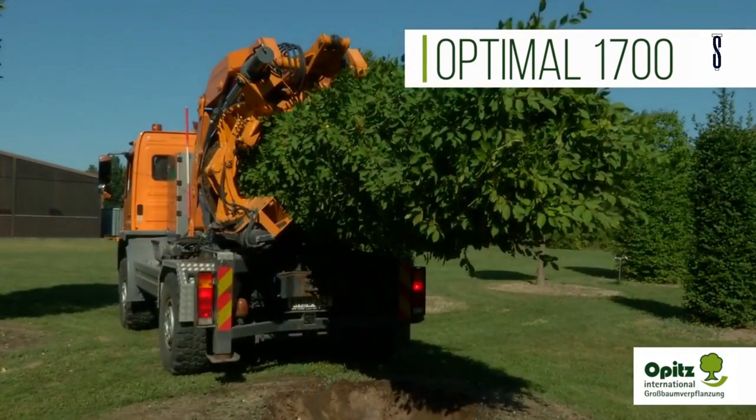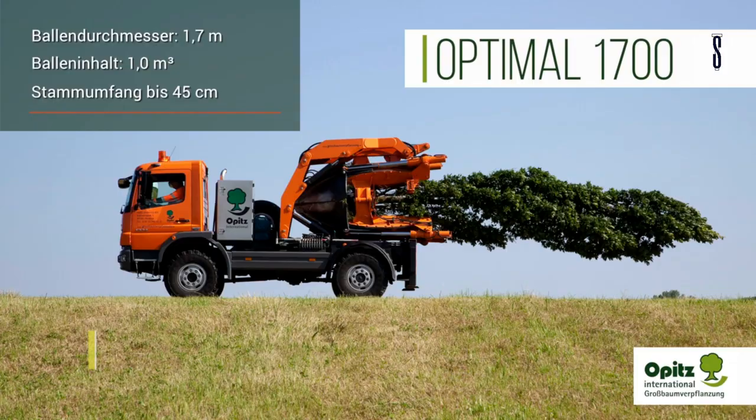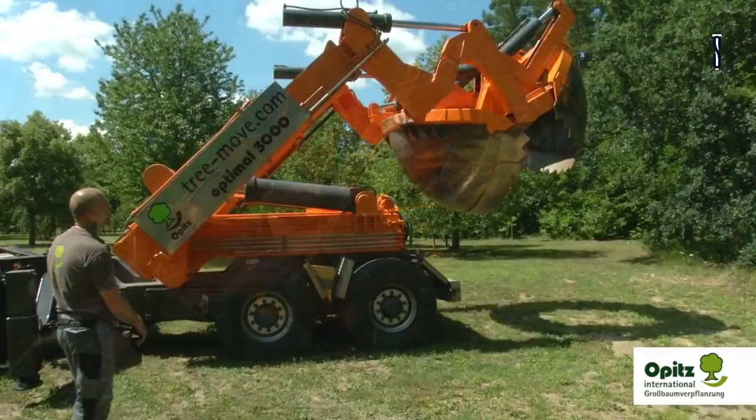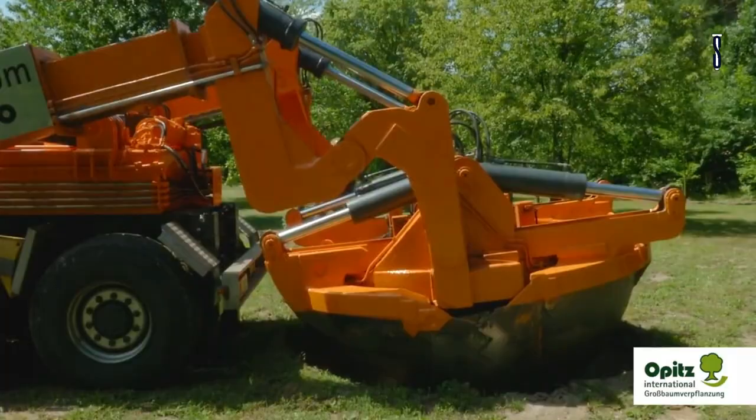The next machines in this video can move a whole tree without damaging it. We're talking about the OPITS gigantic trucks that offer the ideal equipment to transplant trees with an almost 100% survival rate.